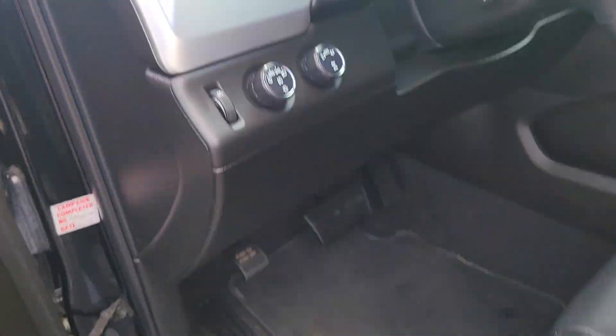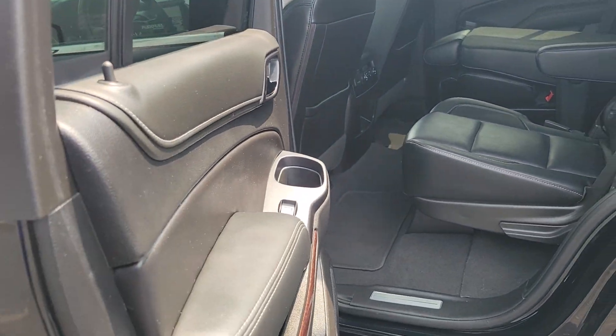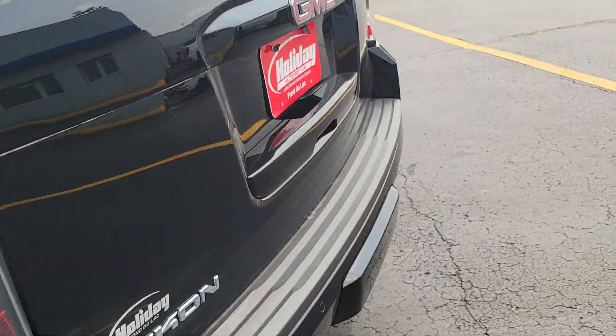Safety features, black, new treads, certified.